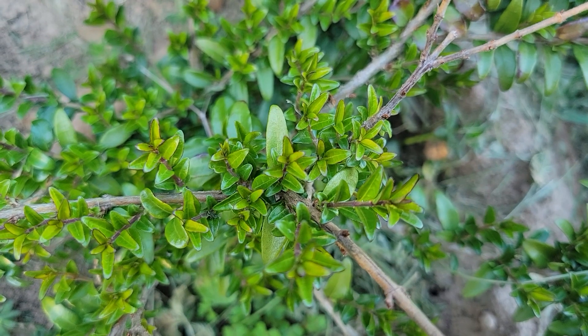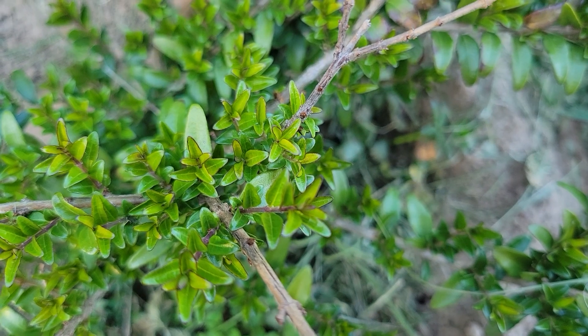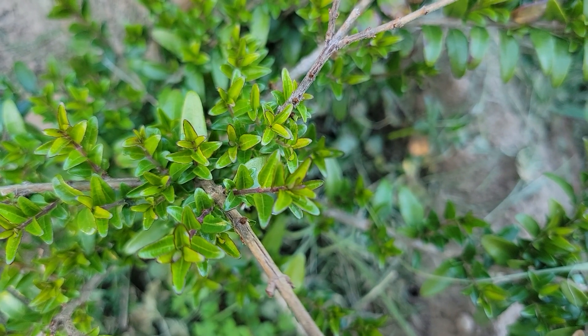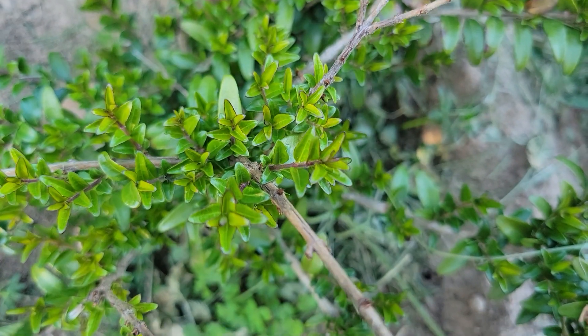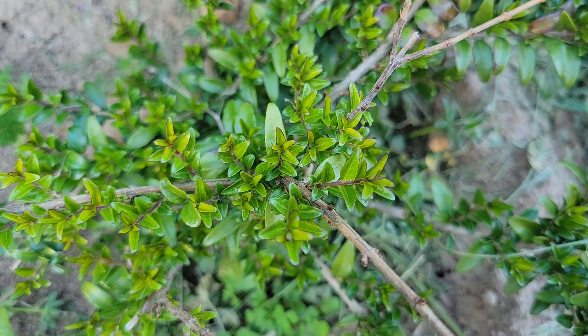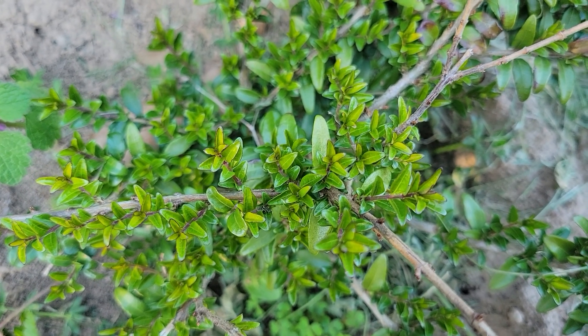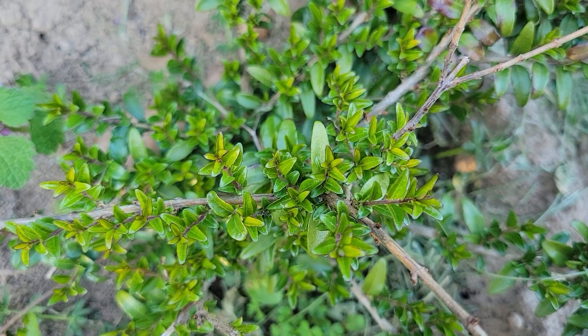The box leaf honeysuckle had also broken bud, but it doesn't look like it took any damage during the 23-degree cold spell. That's pretty good considering it was a little damaged when it dropped to four degrees. Four degrees is fairly rare around here, so I am once again favorable and positive about the box leaf honeysuckle.